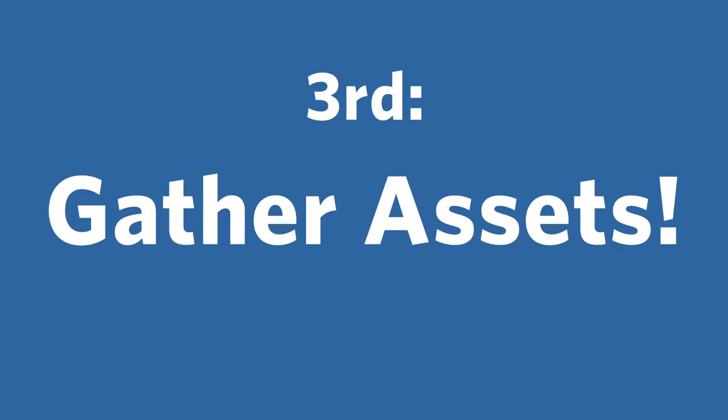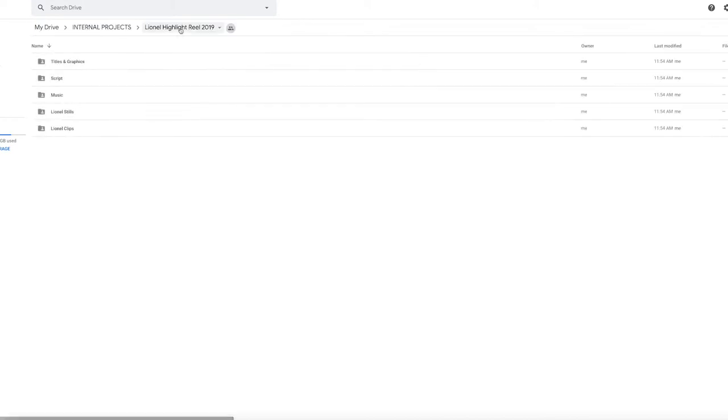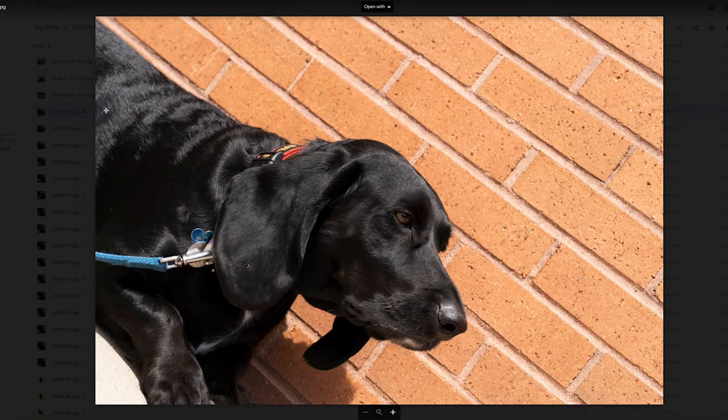The final thing we want to do is gather all the assets in one neat place. For this, we often use something like Google Drive and Google Docs. It enables us to work together, see what the current version is, and ensure that we have all the assets in one place.